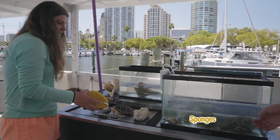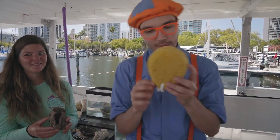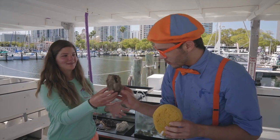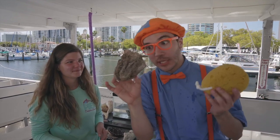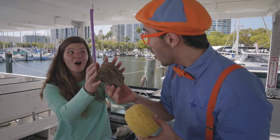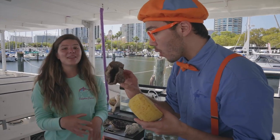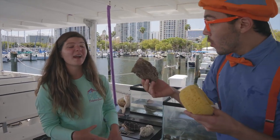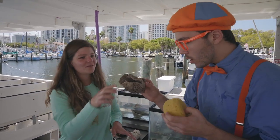These are sponges. Do you notice the difference between the two? This one looks kind of new — it's the color yellow. But this one is a little bit dirty — Mackenzie just found this one fresh off the beach. They live here in Tampa Bay, and they're really great for our environment because they're able to filter hundreds of gallons of water every single day.